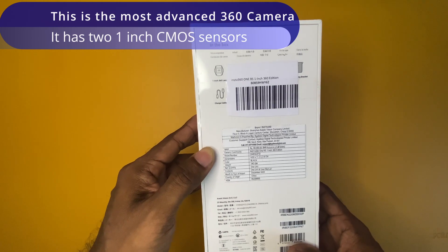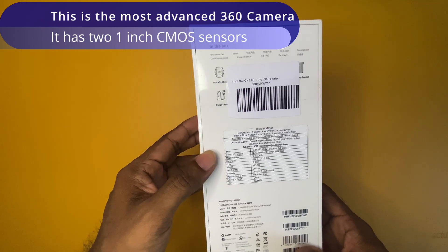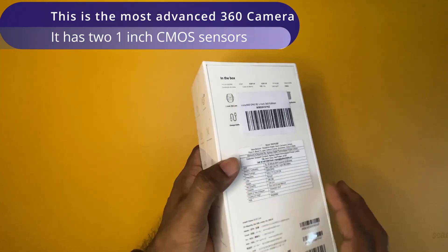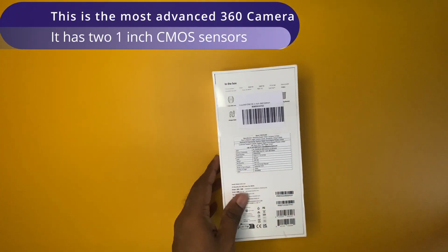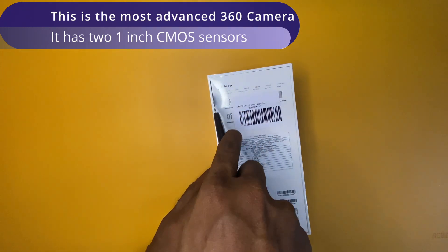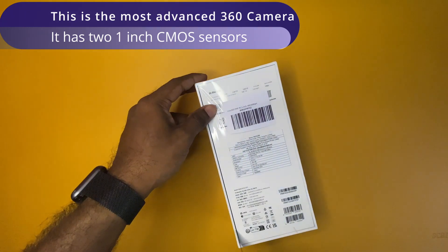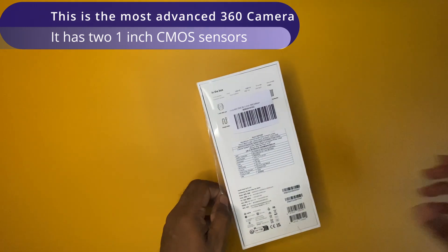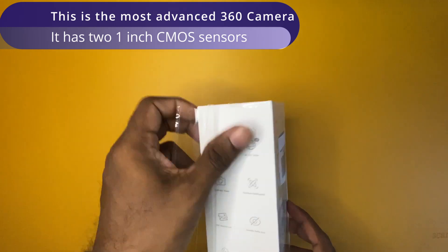This is the world's most advanced 360 degree camera just because it has two 1-inch CMOS sensors. Even the advanced cameras available in the market today like the DJI Pocket 3 has only one 1-inch CMOS sensor — and obviously it is not a 360 degree camera. However, having dual 1-inch sensors is some spec on a camera today.